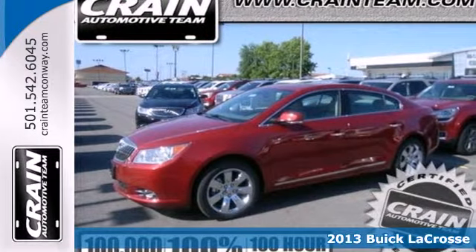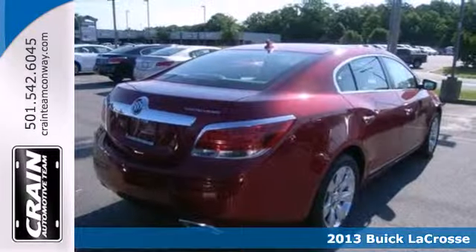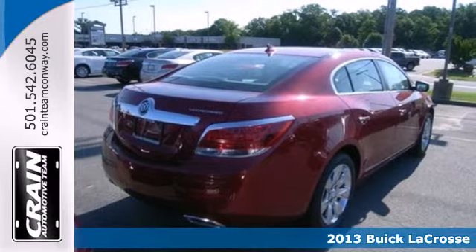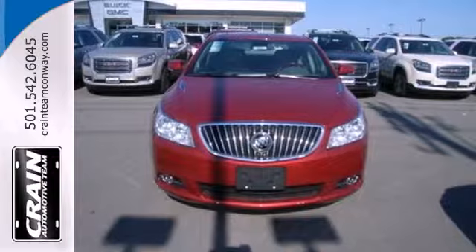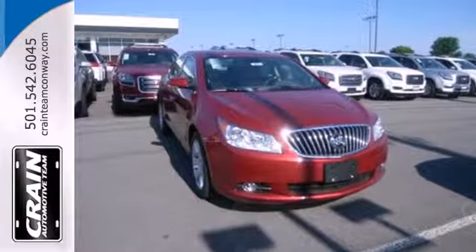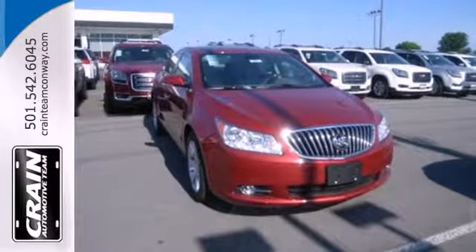Here's a 2013 Buick LaCrosse. We want to elevate your driving experience to embrace all of your senses. This luxury sedan will become a quiet sanctuary with a leather wrapped steering wheel and remote keyless entry.